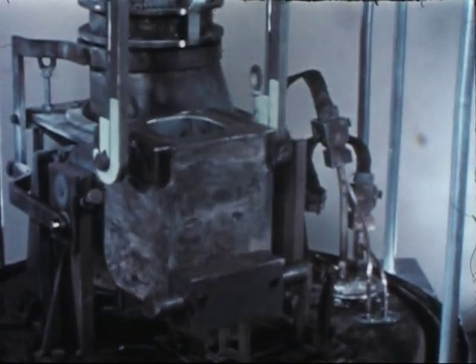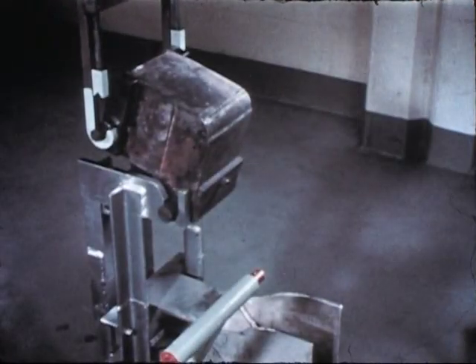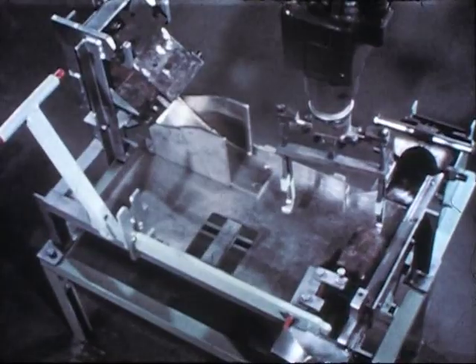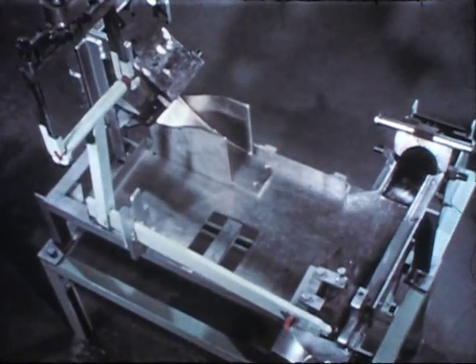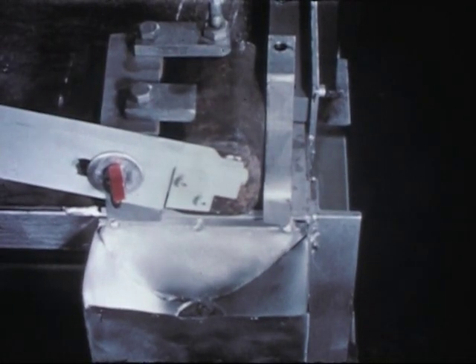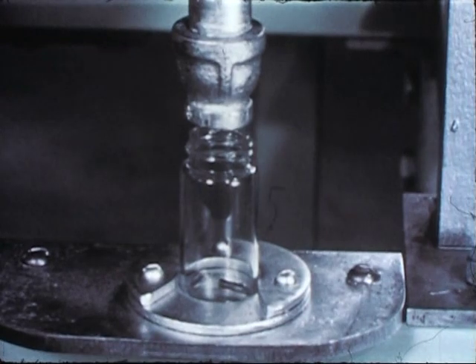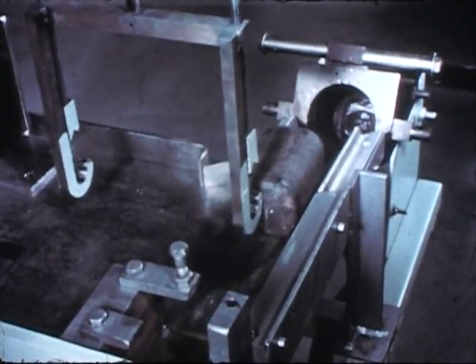The mold containing an ingot of purified alloy is transferred to a sampling station. The as-cast ingot contains two protrusions on the bottom which are sheared off to provide the samples required for analysis. On the basis of these analyses and the weight of the ingot, the required amount of additional enrichment and alloying is calculated.